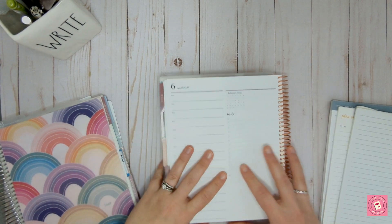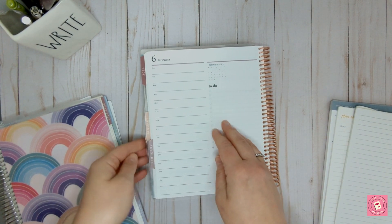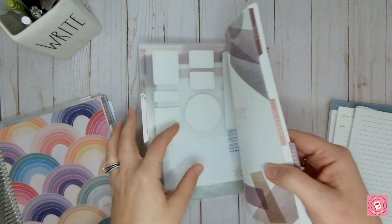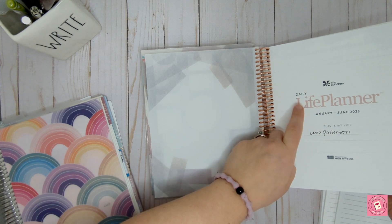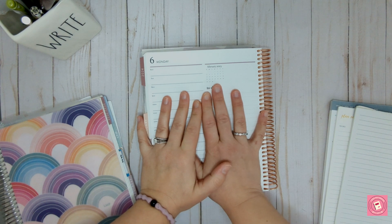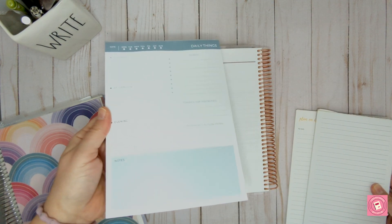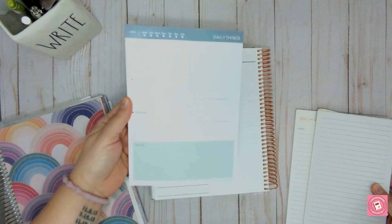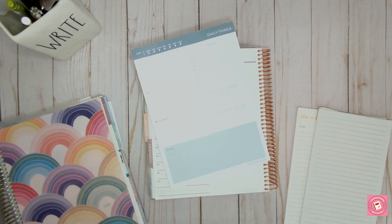So what I'm starting with is my Erin Condren Daily Duo. This is a daily planner — all of the pages in here are just daily plans. There are some notes pages in the beginning. It's called the Daily Life Planner, and Erin Condren divides it up into two planners for the whole year. So this one is for the first half of 2023, January to July.